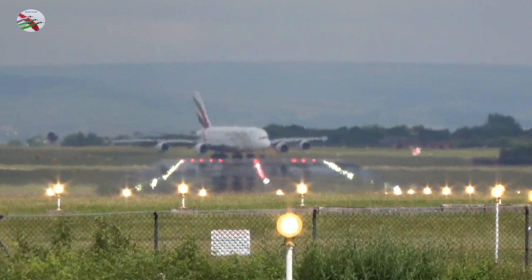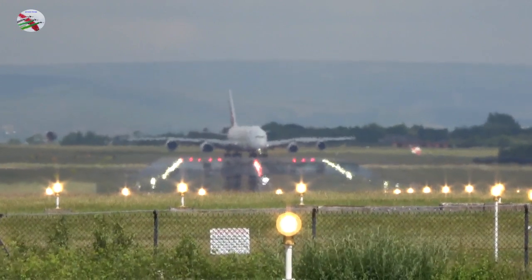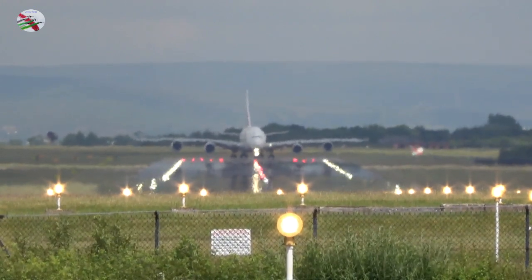Emirates 18, runway 23R, clear takeoff, wind 180 degrees, 2 knots. Clear takeoff, 23R, Emirates 18.